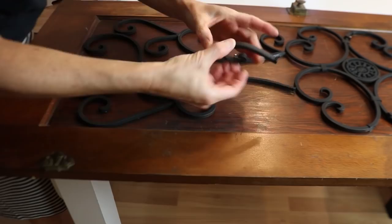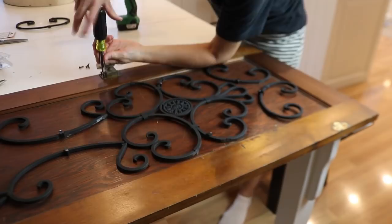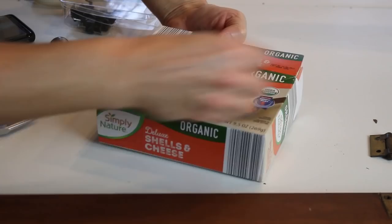I'm also planning on painting the hardware - I think it'll look better. A cardboard box often comes in handy to stick little screws in if you want to paint the screw heads.